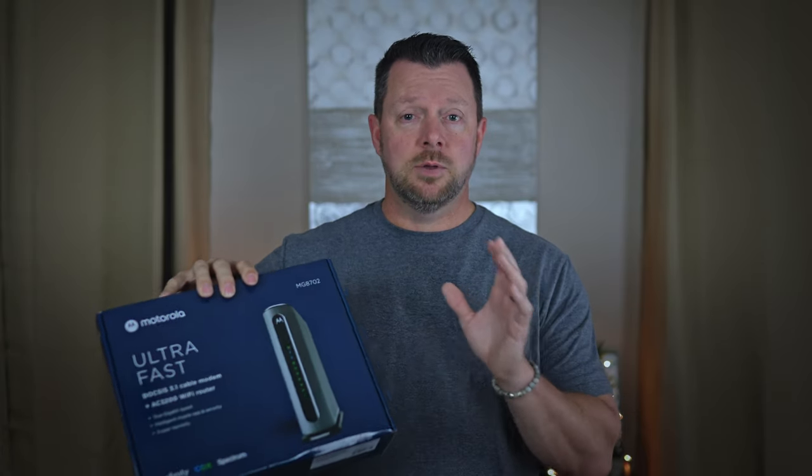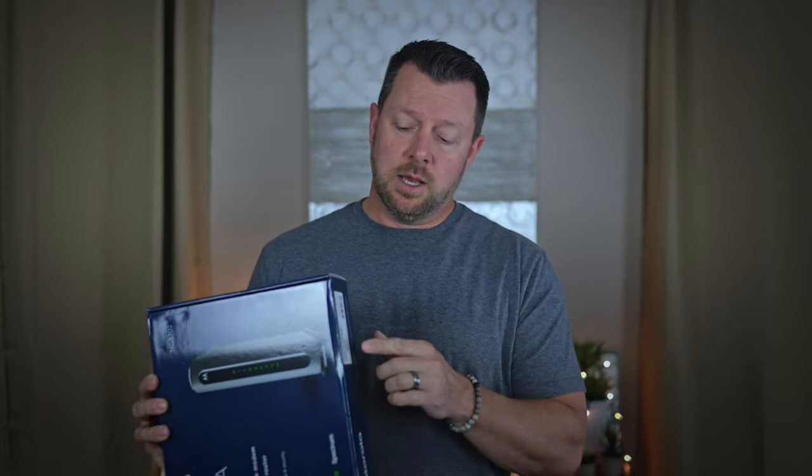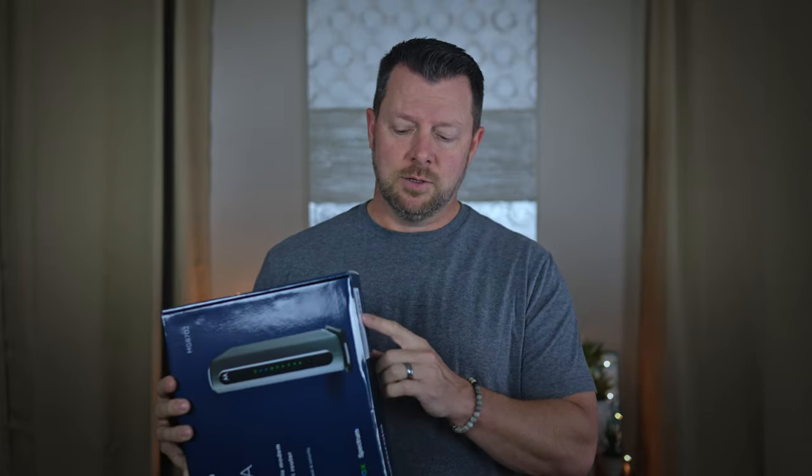Then I installed my own modem. I detached the Spectrum modem and attached this one. I had to call and give them the CM Mac address on the bottom — it's on the box, on the bottom of your modem. You give that to them so they can link the service to that particular modem. The technician said if I texted him the Mac address, he could hook me up and get it going faster without going through all of tech support. And he did. It was running within 10 to 15 minutes from the time I hooked it up and gave him the Mac address. I was online and everything was up and running.